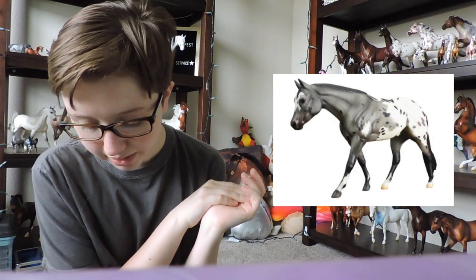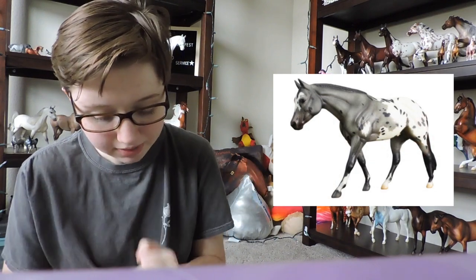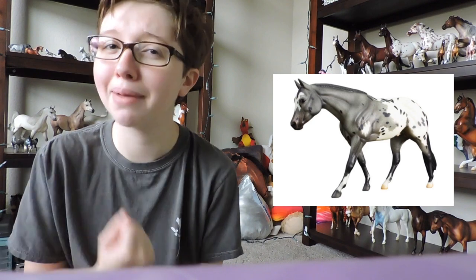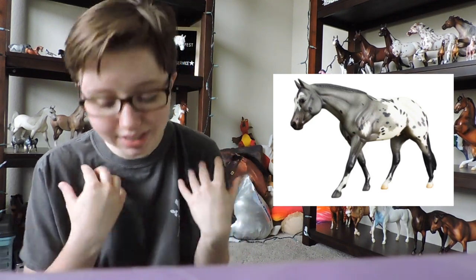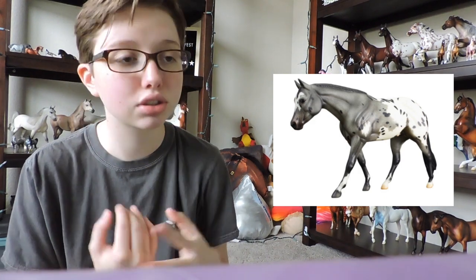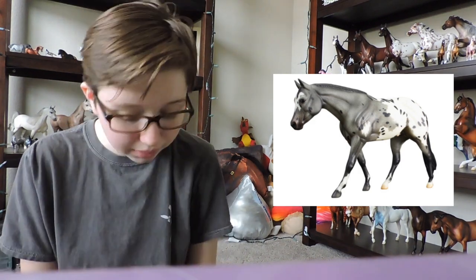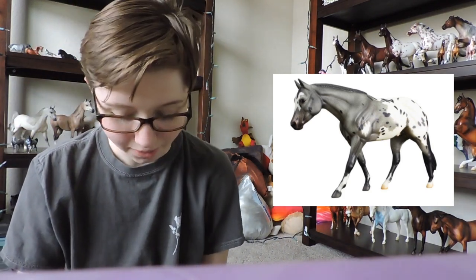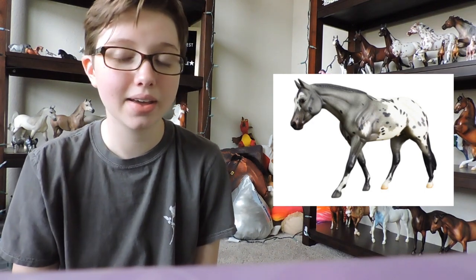Next we'll get into the store specials — these are the horses that you can pick up in the Breyer store. The first one released is Zipped in Black Magic. He's super cute, but I'm not a fan of this mold at all. I love the color and the story behind this horse, but I will not be getting him just because the mold really turns me off. I will not be getting him at Briarfest.